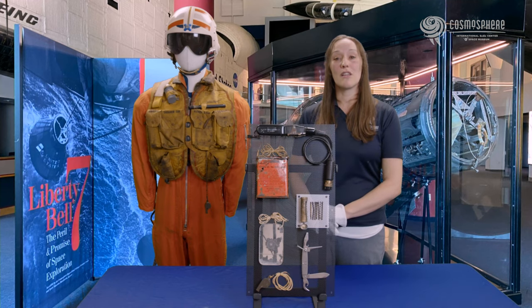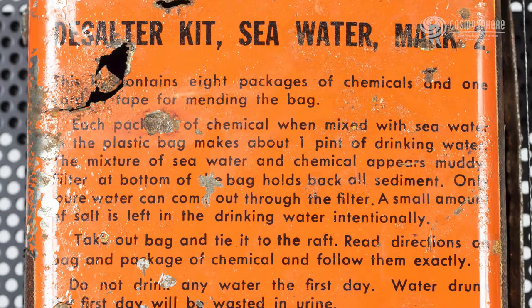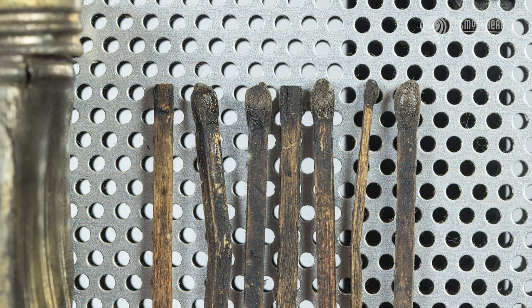Compared to the survival kits given to the later Apollo astronauts, these Mercury kits appear primitive. Most of the items in the kit were military-grade, not specifically made for astronauts in their unique situation.